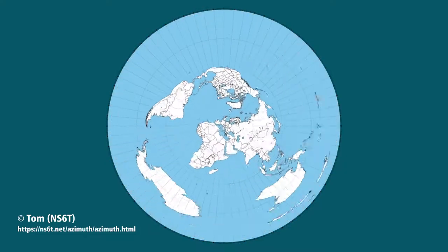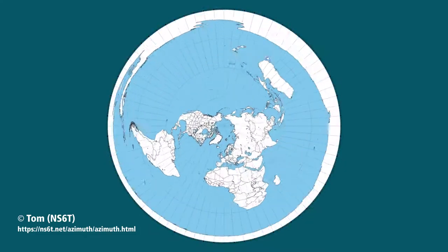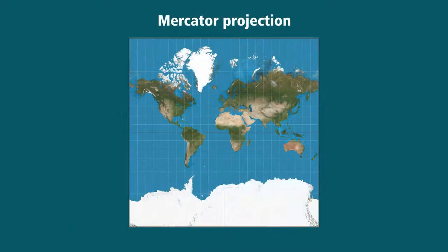Land masses further away from the center get very distorted on this kind of map. All maps are a compromise as they are trying to show the surface of a sphere in two dimensions. The Mercator projection is distorted at the poles where land masses are highly exaggerated — on this map, Greenland is about five times larger than reality compared to, for example, the US. But this type of map is actually the best for navigating the seas.